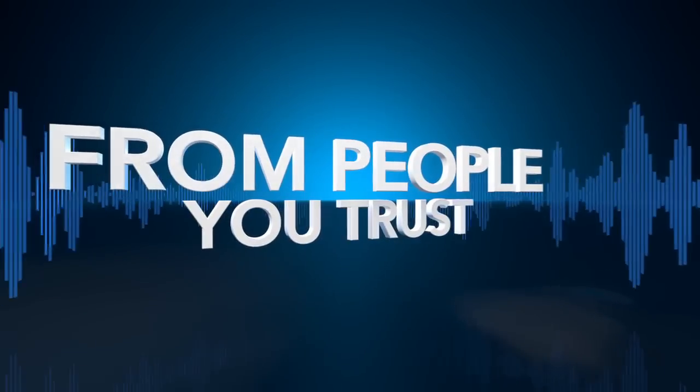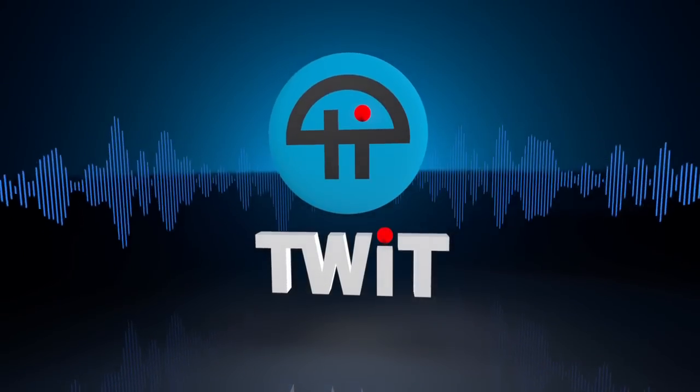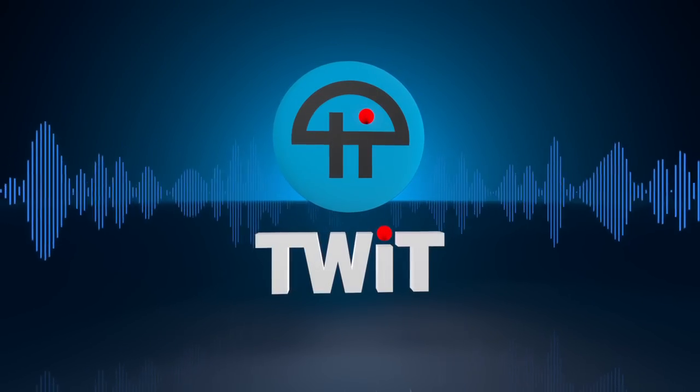Netcasts you love from people you trust. This is TWIT. I've got something important to show you and it's not an iPhone.